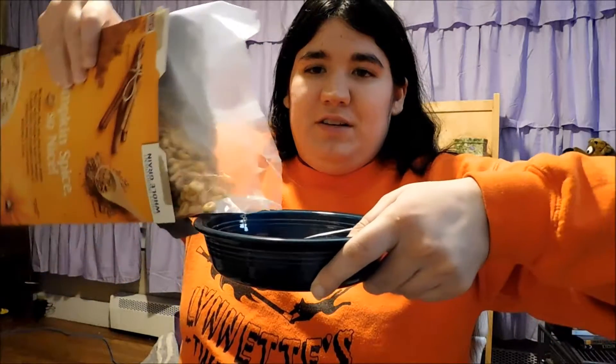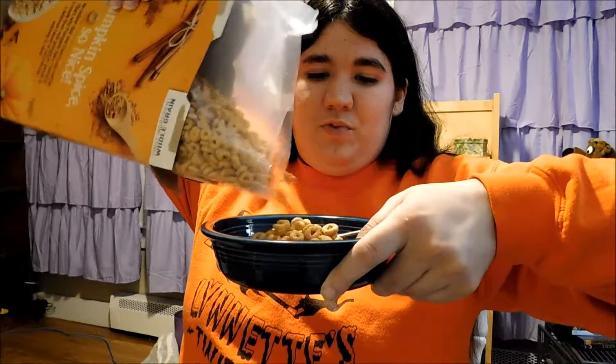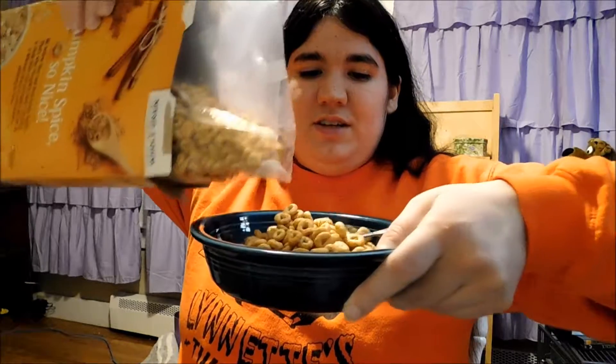Smells like pumpkin! Anything with pumpkin has to be a hit, right? So I'm pouring it in the bowl, as you can see here. Look at that — smells like pumpkin. I never thought there would be pumpkin-flavored cereal like this. I'm just going to pour the milk in — I'm doing it off camera.